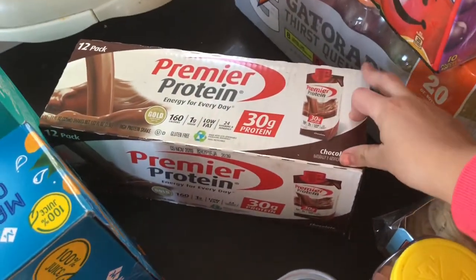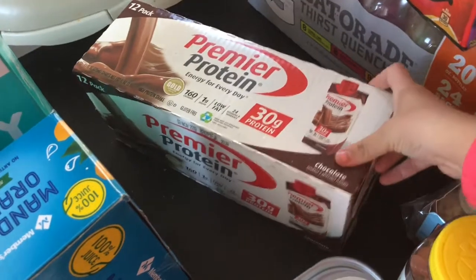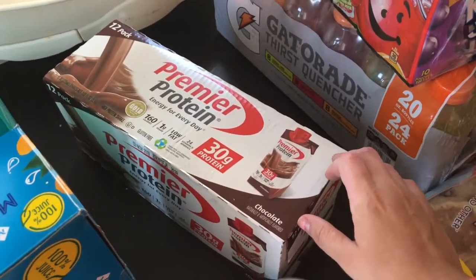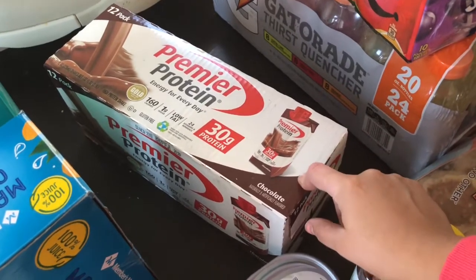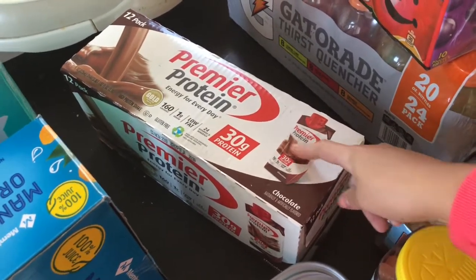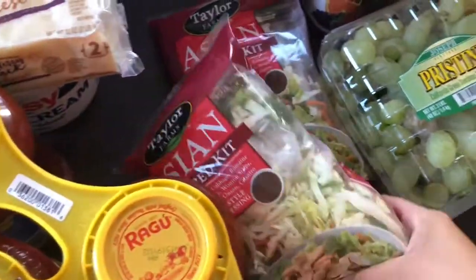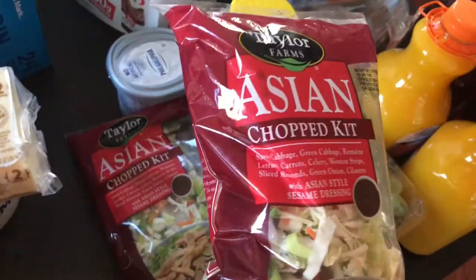For myself I got a pack of Premier Proteins — these are my favorite. When I have my Zumba class I don't have breakfast, just coffee, so now I'm going to drink half before Zumba and half after. That's going to be my breakfast because I've been really bad about eating breakfast.